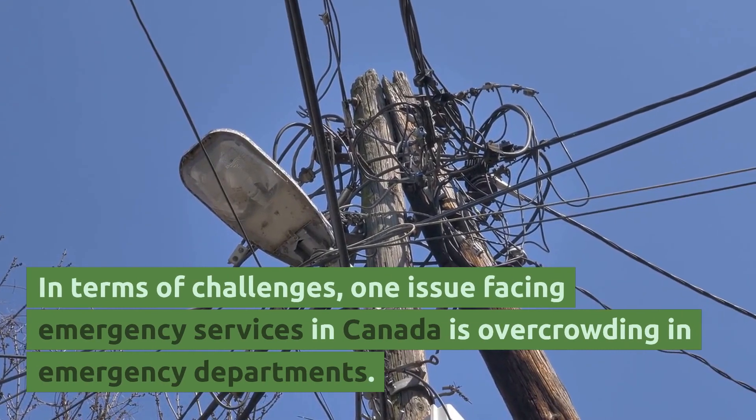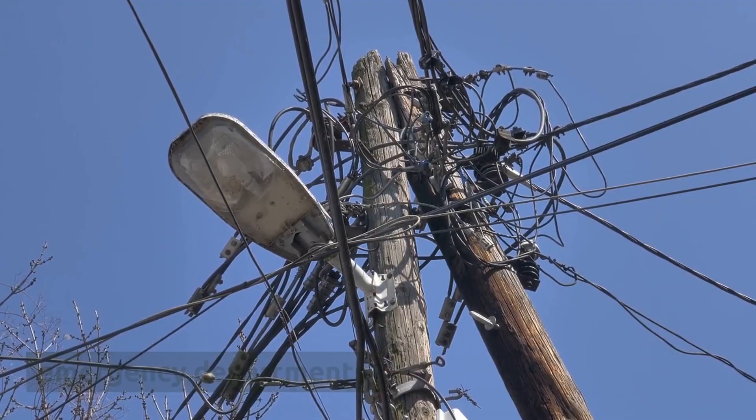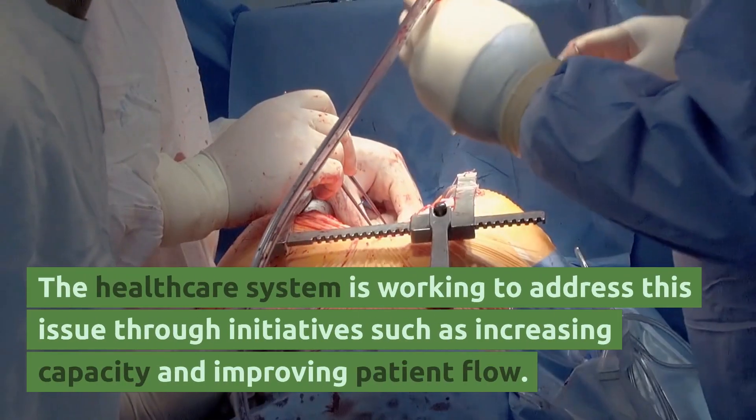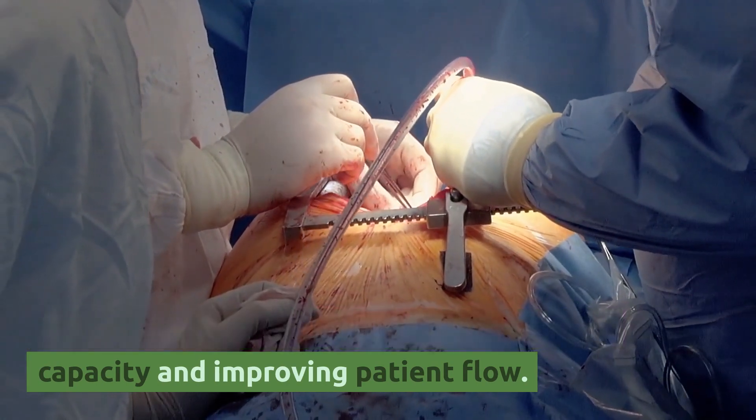One issue facing emergency services in Canada is overcrowding in emergency departments, which can lead to longer wait times and delays in treatment. The healthcare system is working to address this issue through initiatives such as increasing capacity and improving patient flow.